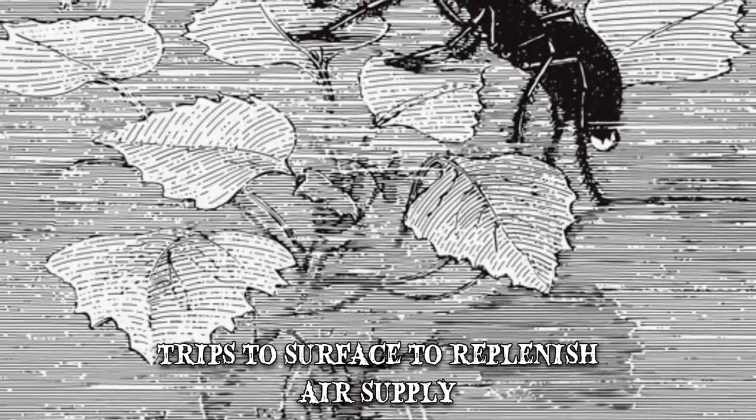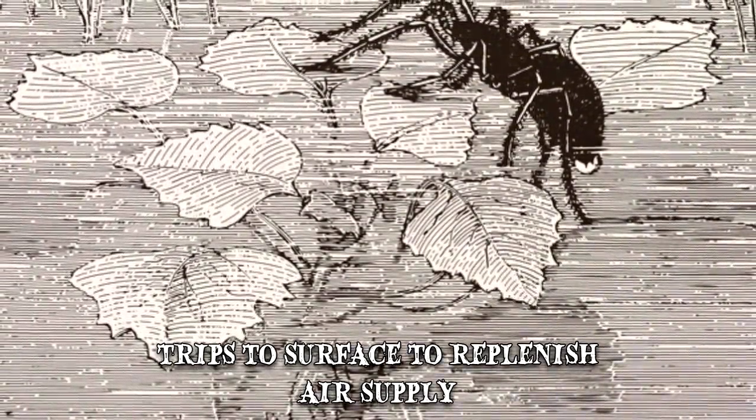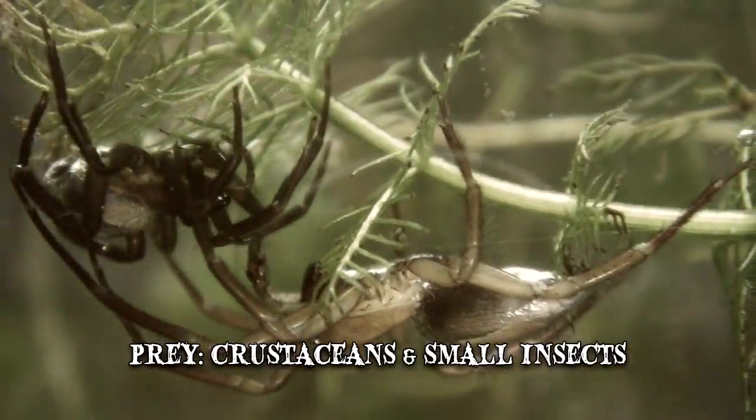The spider makes trips to the surface to replenish its air supply. It will sometimes bring prey consisting of crustaceans and small insects to the surface, but otherwise spends most of its life submerged.